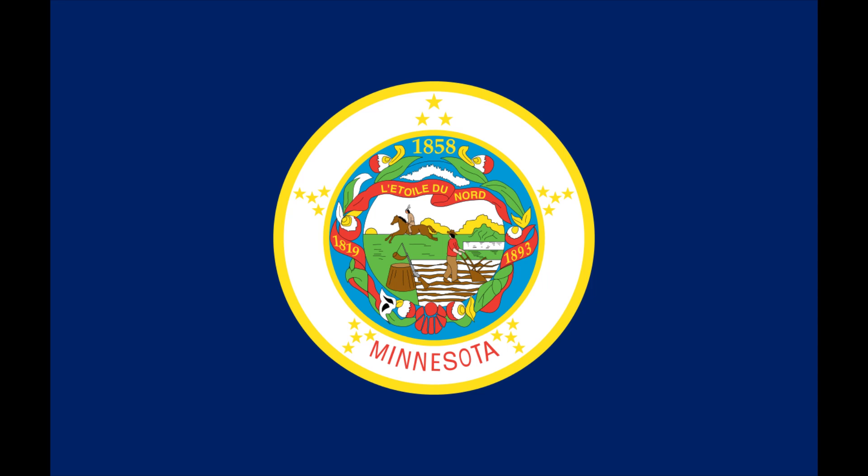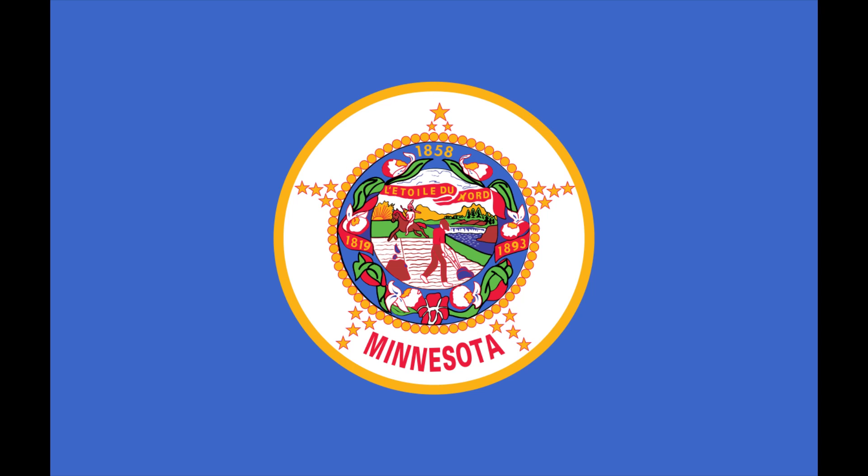The flag was redesigned in 1957, eliminating the different colored sides in favor of blue on both. The current modification of the flag was adopted in 1983.